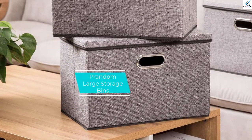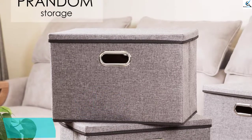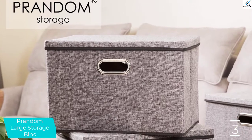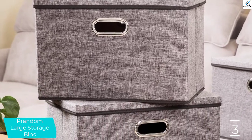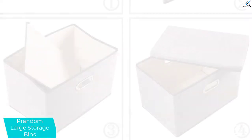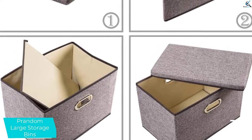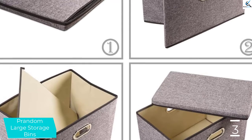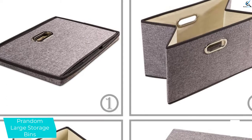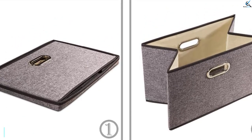At number 3, we have Prandom Large Storage Bins. If you're hunting for a moderately sized storage bin to help you organize right out in the open, the Prandom bins are your top choice. Though they have the same fabric over cardboard construction as pretty much every other fabric box out there, these are cleanly constructed of attractive materials that look impressively professional. Thanks to their functional lids, they can easily stack in a closet or corner of the room, and the simple metal-lined handles don't waste any space. The handles are placed on the long sides of the bin, which some can't decide if they love or hate, as it's a bit more awkward to carry.